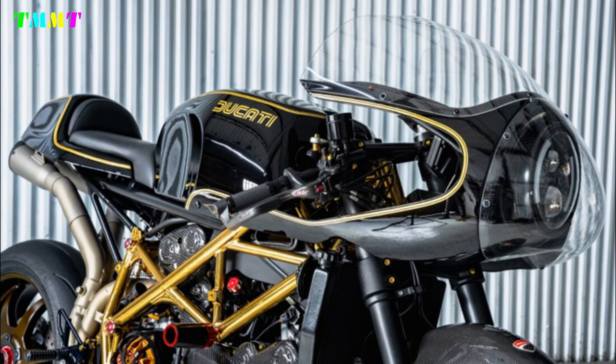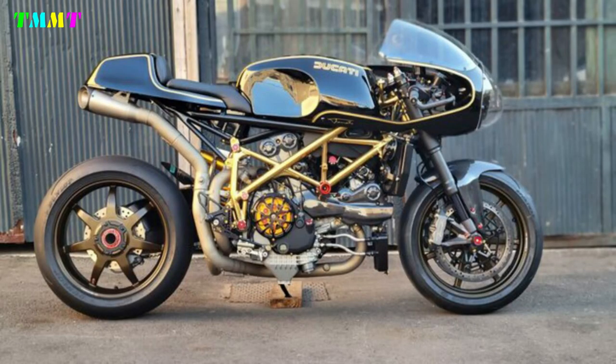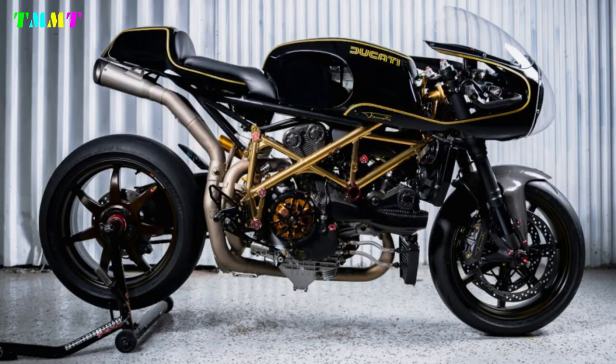After more than two years, the bike is ready. In April 2023, the modern and sporty Ducati 1098 has become a retro cafe racer that is still quite sporty.